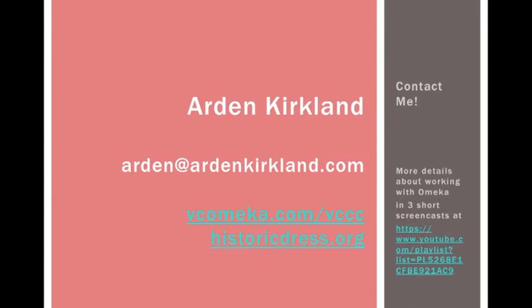Thank you so much. If you'd like to see more about other ways of working with Omeka, please visit the other screencasts in the link that I've shared. And of course, please contact me if you have any questions.